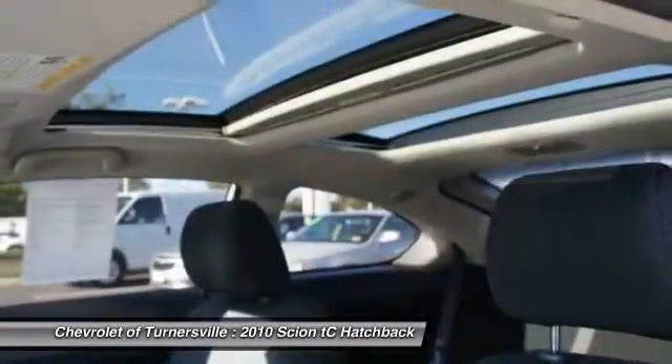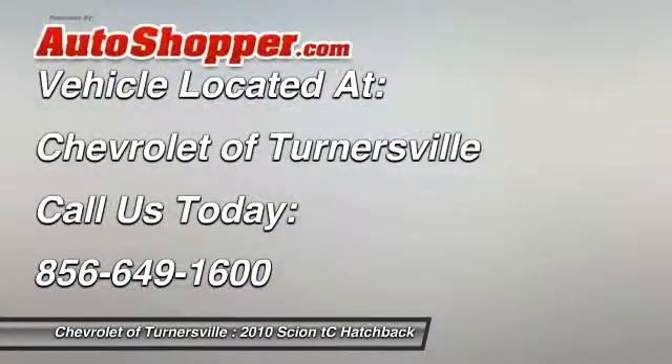Center armrest, power windows, security system, and CD player.